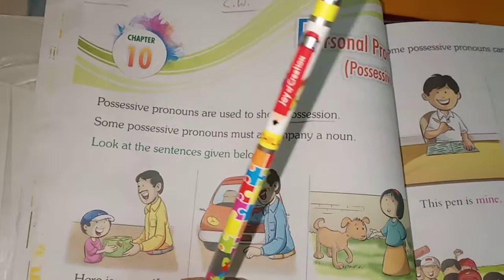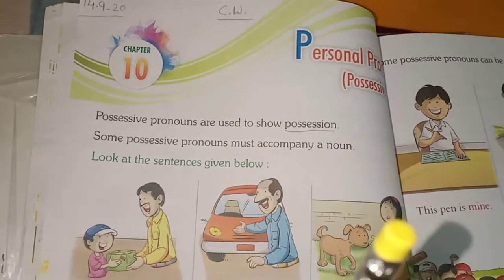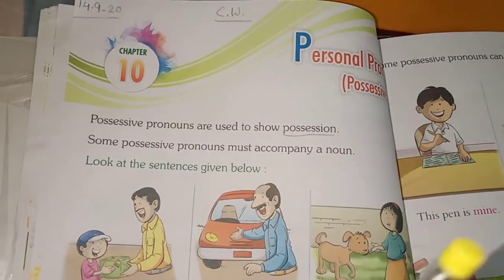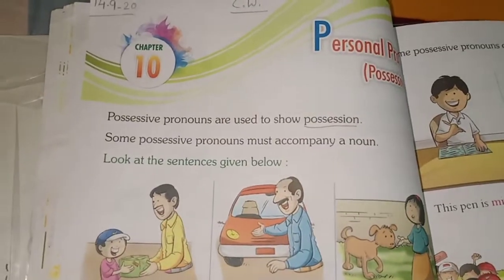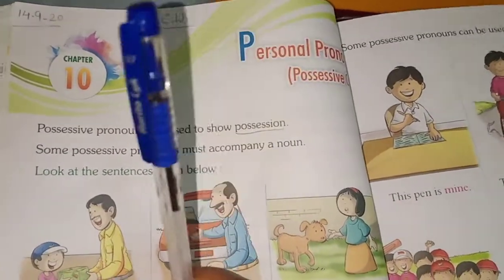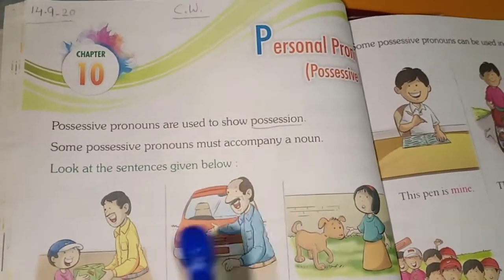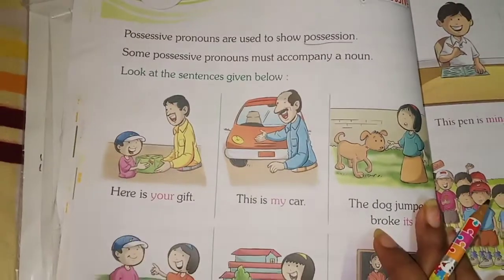For example: this pencil is mine, and this is my pencil. What I am showing you is some possession. This pen is mine, not yours. So possessive pronouns indicate ownership, like 'mine' and 'my' both show that something belongs to me.